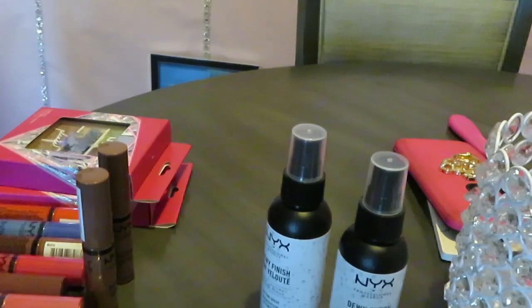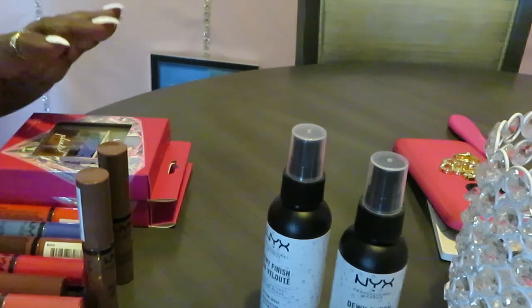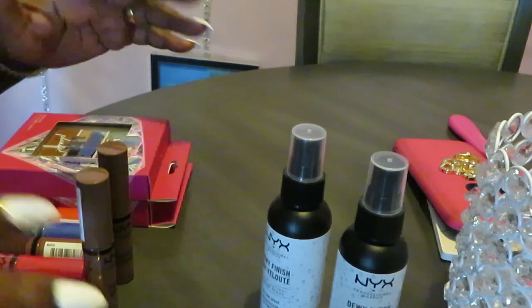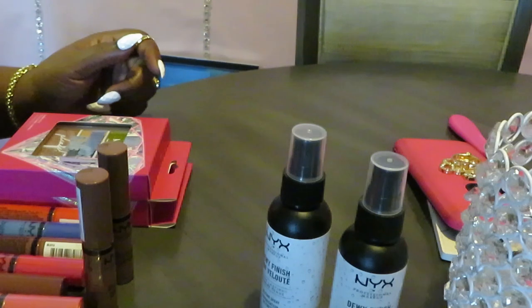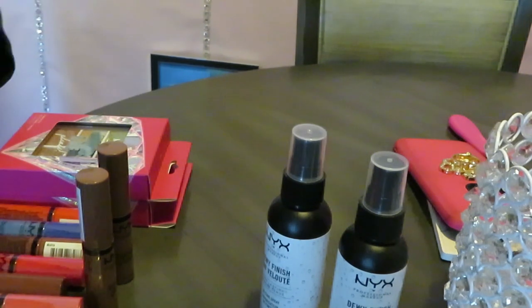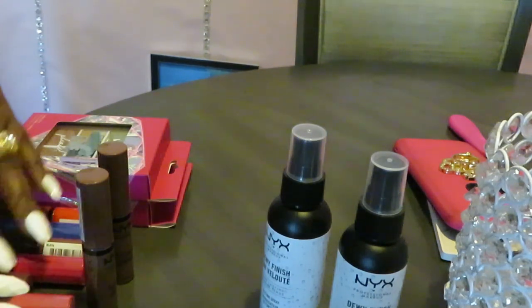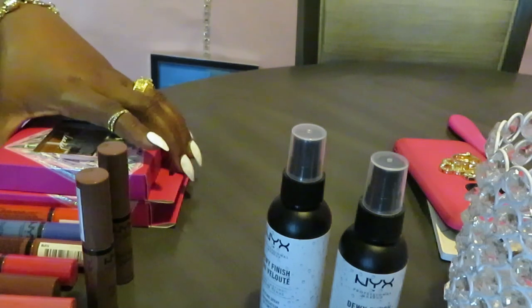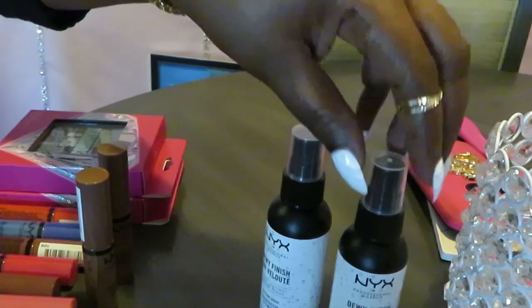Hey guys, it is Arica Misha and today I am showing you guys my NYX collection. I really do like the NYX brand. I have been building my collection for a little while now, on and off, so I am going to add to this collection of course. I have been ordering from Ulta, ordering from everywhere, and even when I go into my local Walmart and my local Ulta.